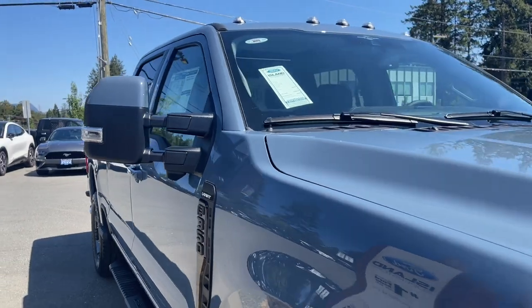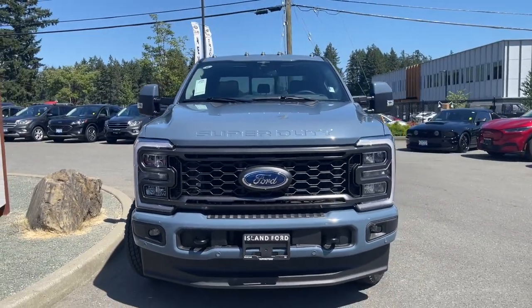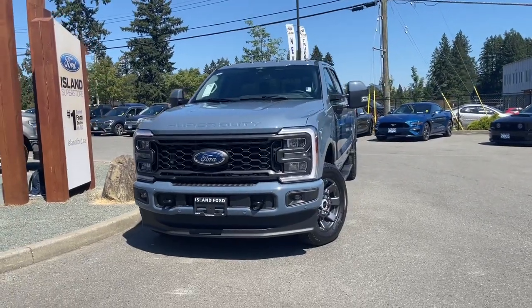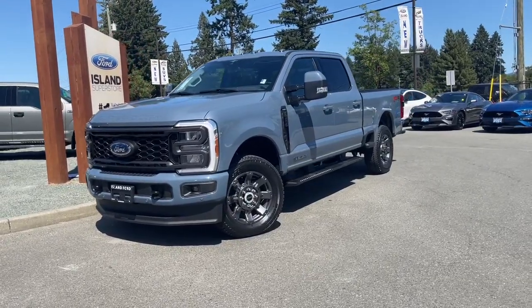The six and a half foot box, privacy glass in the back windows, power scope telescoping trailer tow mirrors, blind spot information system, LED headlights, fog lights, tow hooks, clearance lighting, and so many more features. If you like this video and would like to see more, please subscribe — we have plenty to share with you and we'd love to hear your comments.